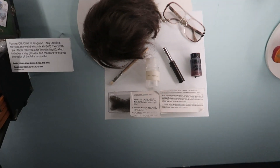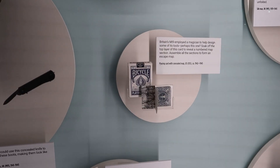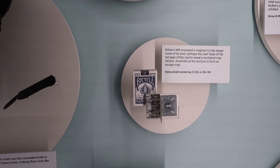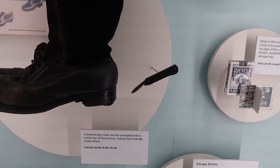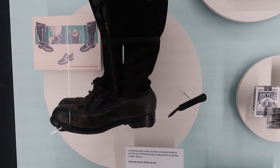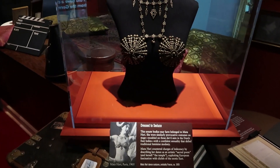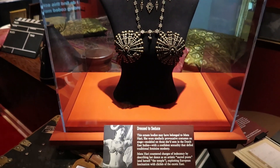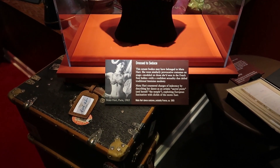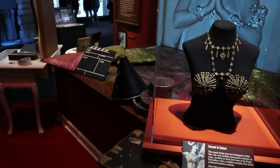Here we can see a map that was actually concealed inside a playing card — that's amazing. And here we can see a knife that was concealed in a pair of boots, good to use in a pinch. Here we can see an outfit worn by the famous spy Mata Hari, who was a spy in World War One and used the art of seduction to get information, and was ultimately executed.